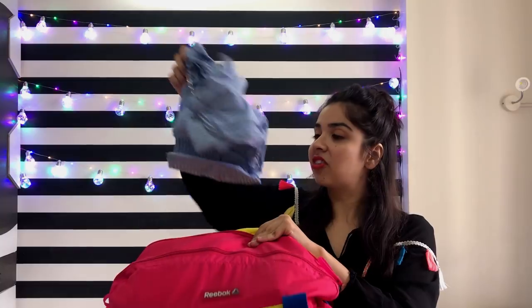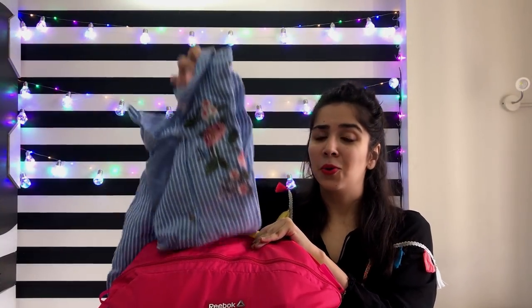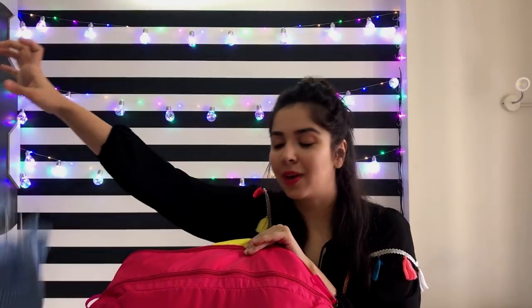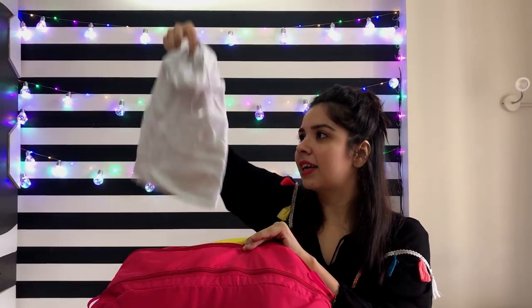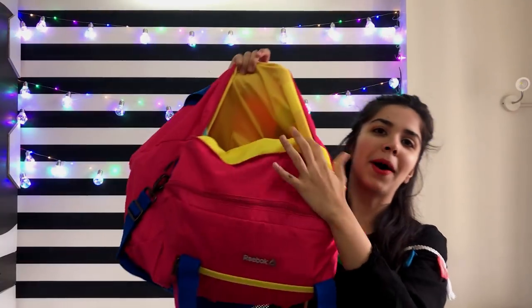I took this shirt which I did end up wearing but only for a few hours so I did not wash it. Who else wears their shirts a couple of times if they've only worn it for a few hours? Please let me know because I don't want to be the only gross one out here! And I took this plain white tank top from Zara.